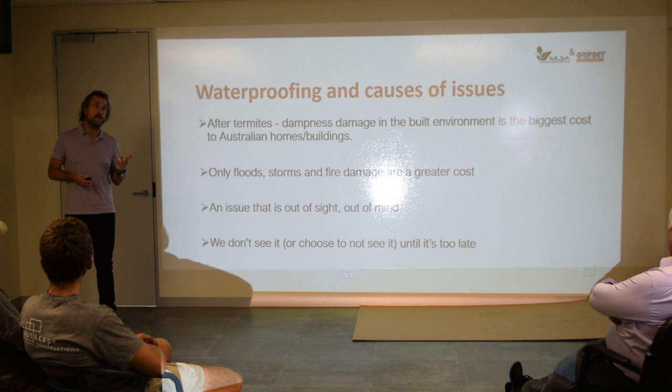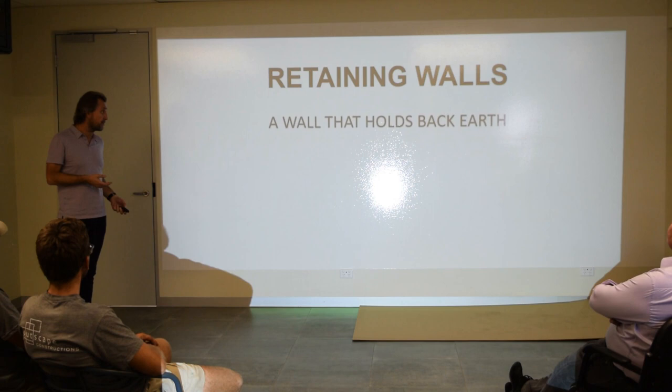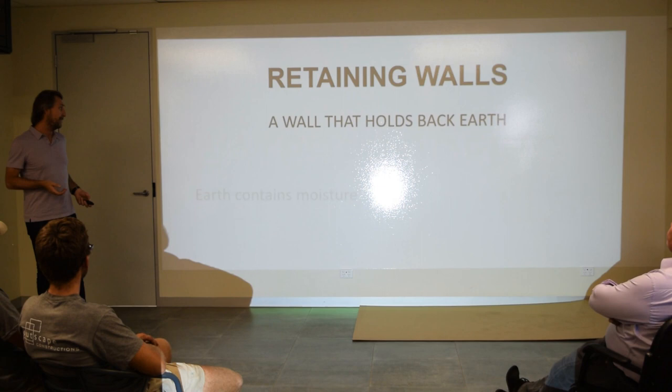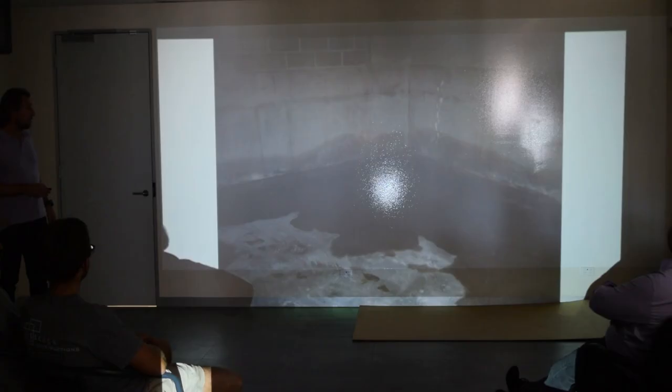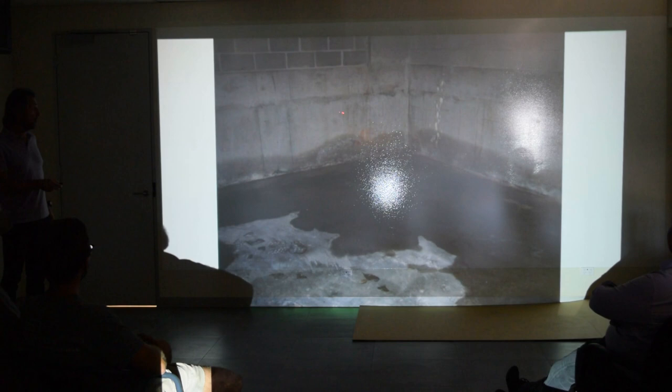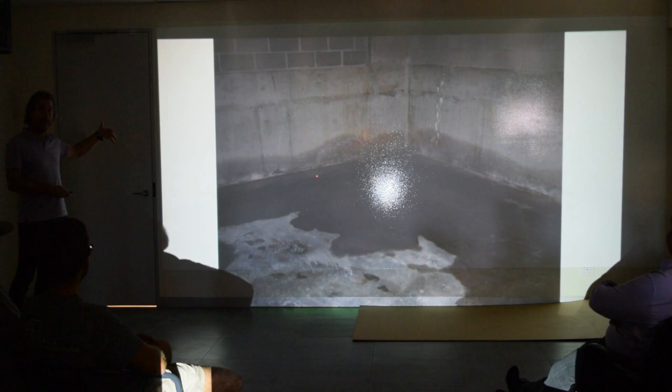Very rarely is the waterproof system seen. What you don't see is the key — that's where the integrity of the structure remains intact if it's done properly. The things we're going to go through today with retaining walls is where it actually comes unstuck. A retaining wall is basically a wall designed to hold earth. All earth will contain moisture, and the key is what happens when retaining walls don't manage that moisture — that's where damage starts.